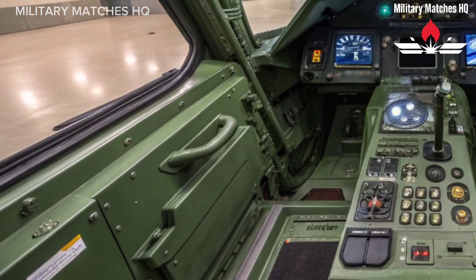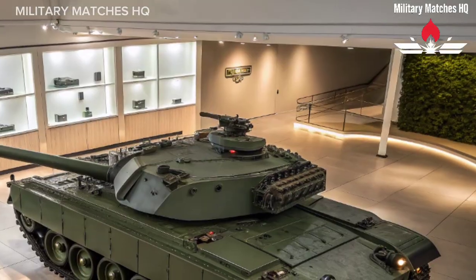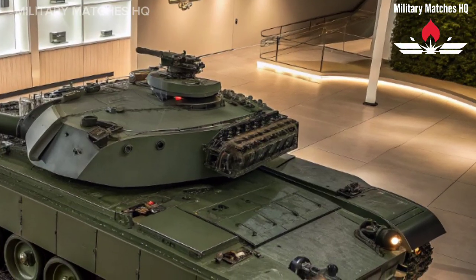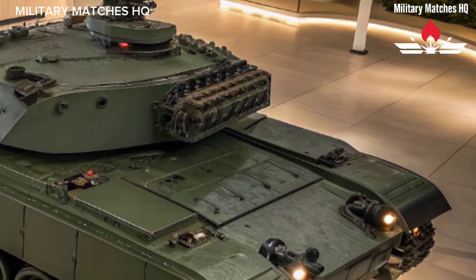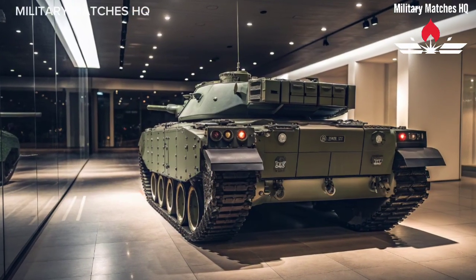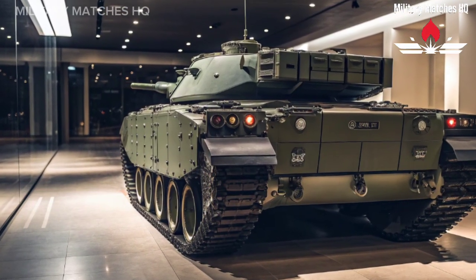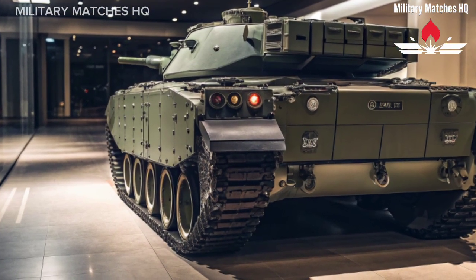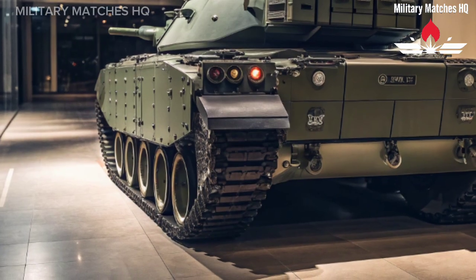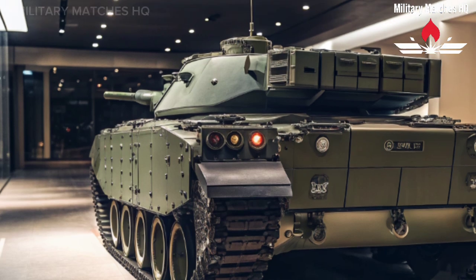The Challenger 3 is designed with the future in mind. Its open electronic architecture allows for easy software upgrades and the integration of new technologies, including artificial intelligence-based systems, drone interfaces, and even directed energy weapons in the years to come. The British Army plans to field around 148 Challenger 3s by the end of the decade, forming the backbone of the UK's heavy armored capability.